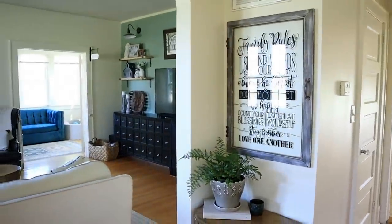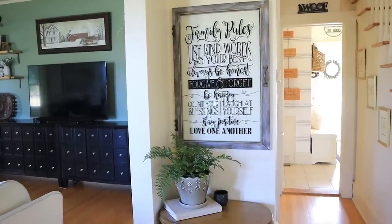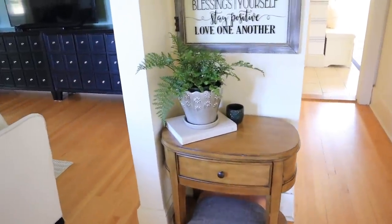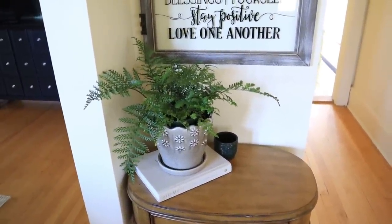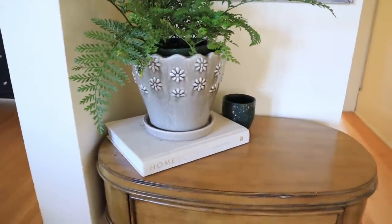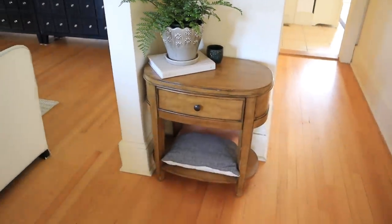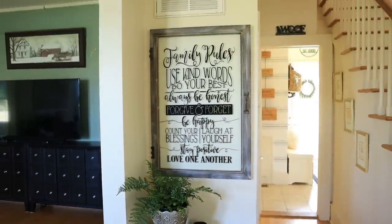I also just recently added this table in here. It used to be in our living room but it fits perfectly in this space, which is great because it was such an odd little corner and those can be so hard to decorate. We've had this family rules sign here quite some time and I love it — it just reminds us all to be kind to one another. I love how the table looks underneath. I've added a fern from a local nursery in this pot from Home Depot. Underneath is the Homebody book by Joanna Gaines with a little candle — very simple decor, and it also lets me store things in the drawer.